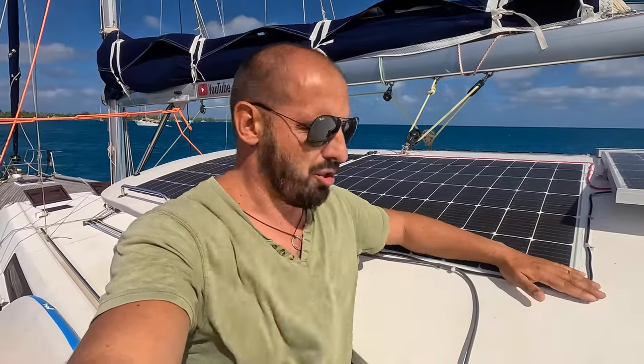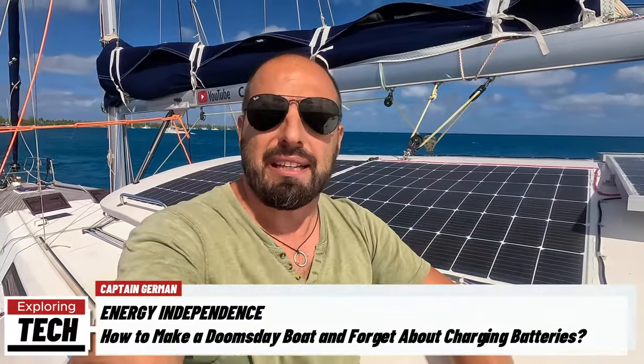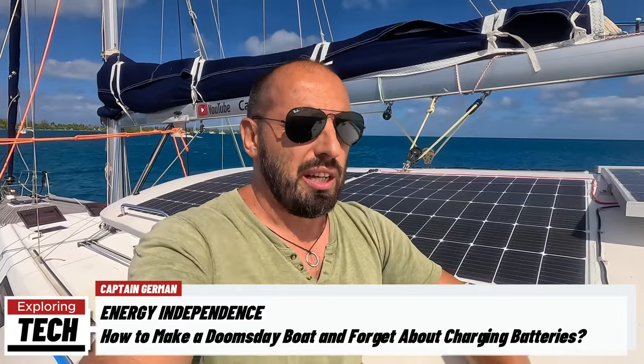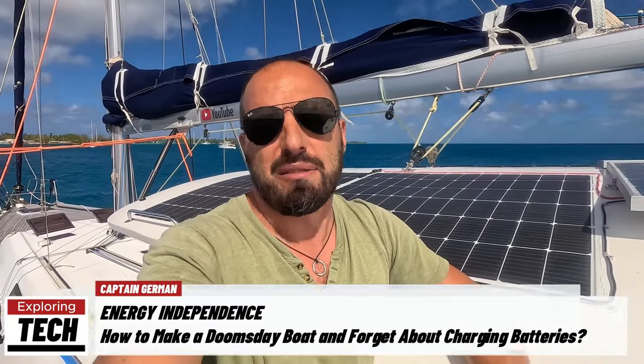Hello friends, I'm glad to welcome you to the Captain German channel. Today we have a technical and very important episode. I'm standing next to solar panels because today we will be discussing the boat's electrical system, energy consumption, how to manage this energy, and how to make the boat independent. A big, very comprehensive release, and I hope this episode will be very useful for yachtsmen.